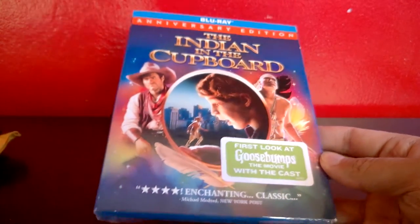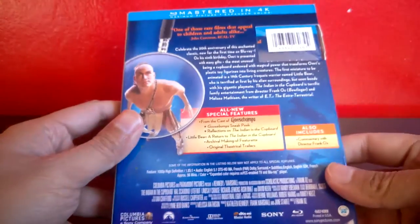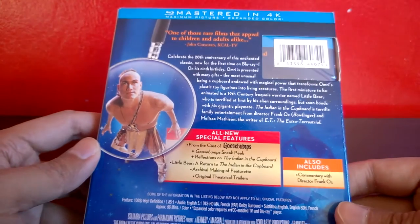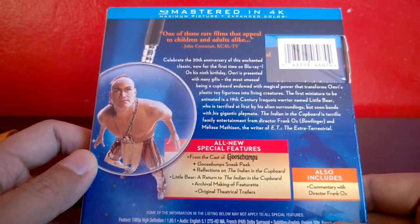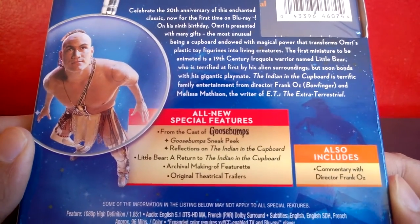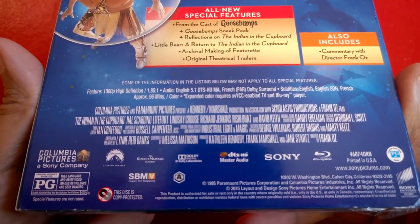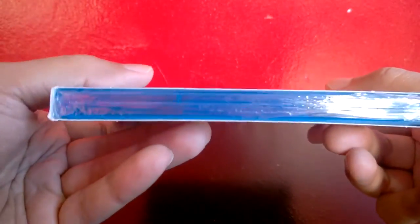It's the anniversary edition on Blu-ray, just released recently. I was a huge fan of this film — even before the film released, it's actually a book, and it was one of my favorite books growing up. I read this in school, and just after finishing the first book, out came the live-action movie. I was amazed to see how it turned out. Sadly, they never made a part two.